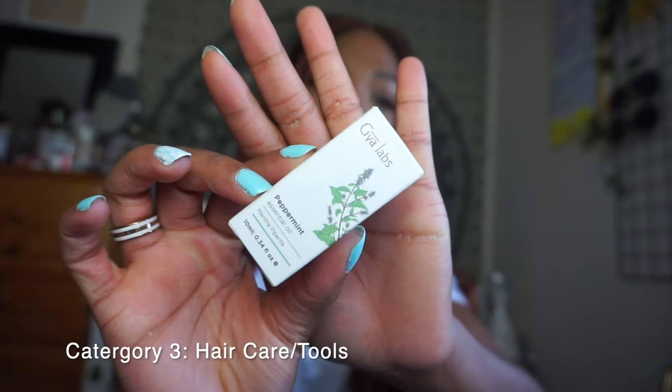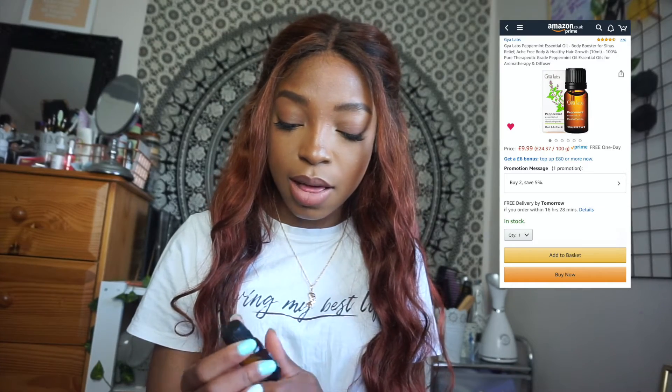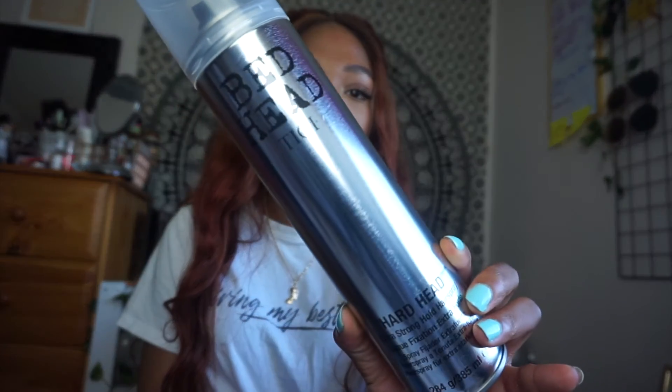This is the Gaia Labs Peppermint Essential Oil — I got it in 10ml, which is pretty small, but so far I've been loving it. I've been looking for oils that help with my itchy scalp and peppermint is really good for that, so I put it in my shampoos, my conditioner, and my rice water. I've been trying to grow my hair.